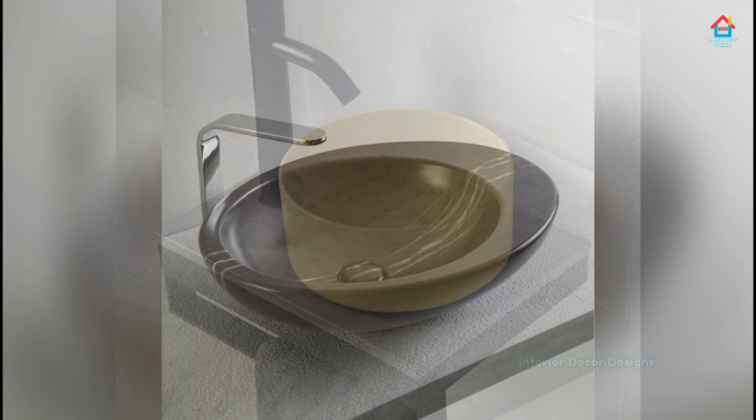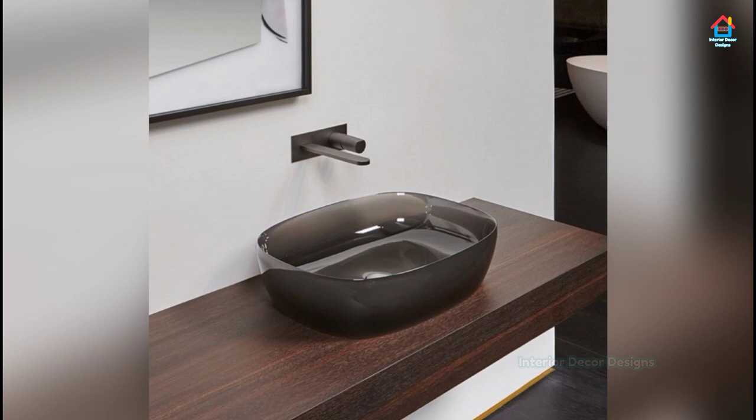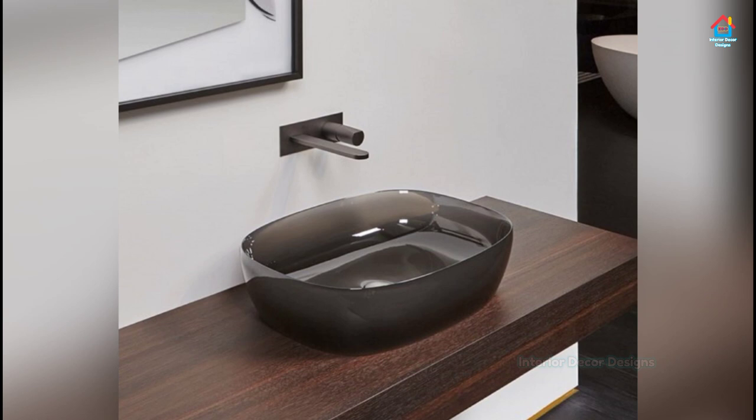To put it in more straightforward terms, a floating bathroom vanity is on trend. With its stylish look and sleek form, the vanity is a perfect addition to a bathroom that wishes to embrace modern minimalism and yet stay true to the theme of the rest of the home.